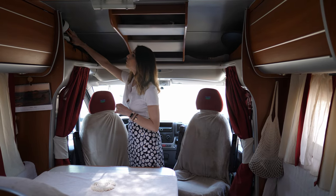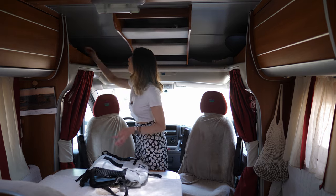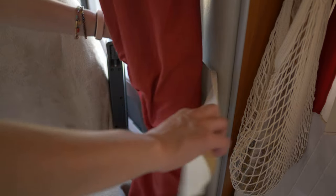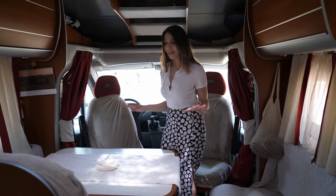On this side we have Holly's backpack, which I use very often here in Turkey. There are some shopping bags and a protector for our dashboard. In the cabin area we also have curtains on each side, so whenever we need some privacy we just close them.